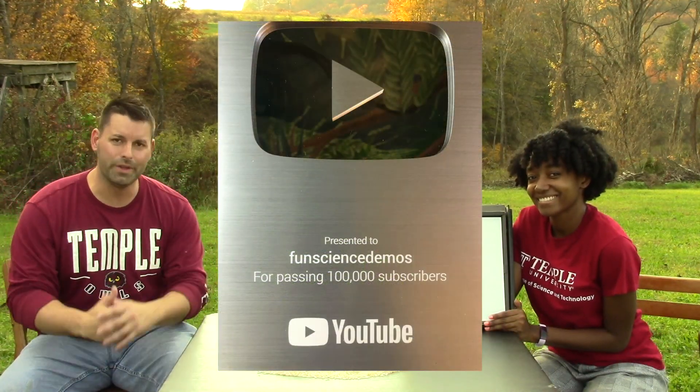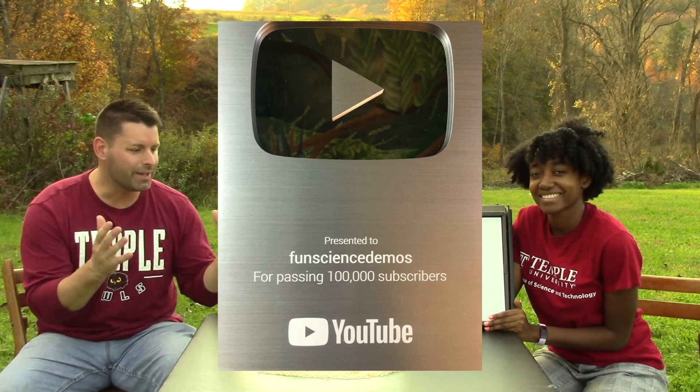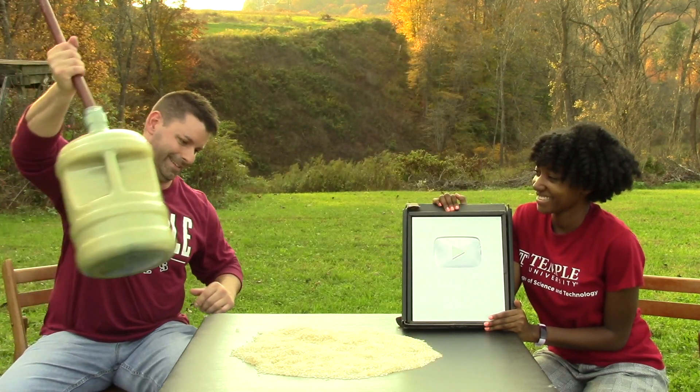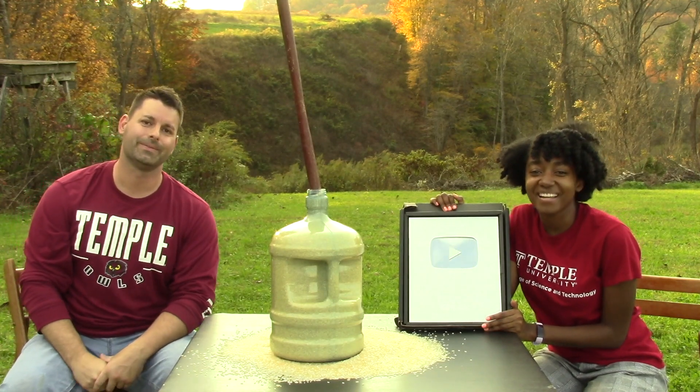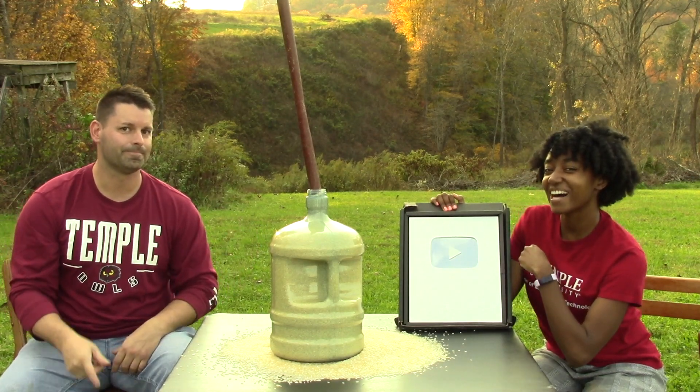But we look at this as only the beginning of helping people all over the world learn about science. Why settle for 100,000 subscribers when we can go for gold and shoot for a million? Thank you so much. And remember, science is so cool — sometimes you just have to stop and wonder why.